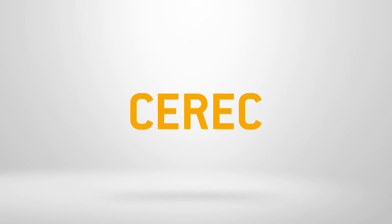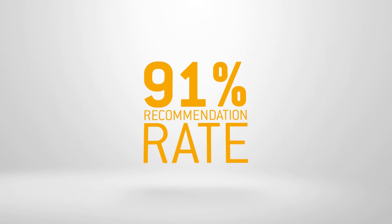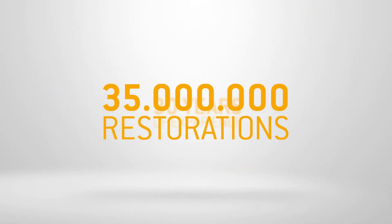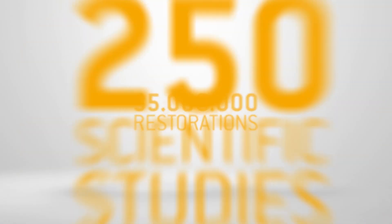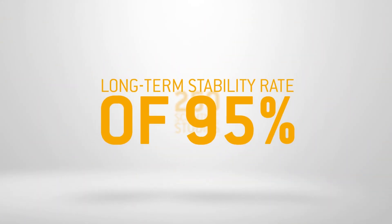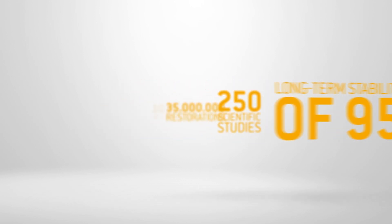With CEREC, you allow your patients the best possible treatment in just one session. CEREC patients are so satisfied that 91% of them recommend their dentist. For 30 years, CEREC has stood for outstanding restorations. Because with CEREC, you achieve optimal treatment results. This is demonstrated by more than 35 million restorations placed, as well as more than 250 scientific studies that demonstrate clinical safety and a long-term stability of 95%.